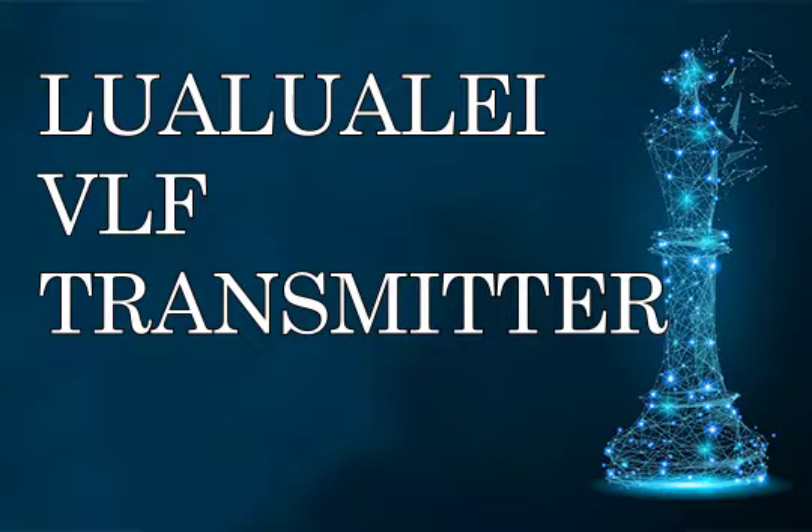VLF Transmitter Lualualei is a facility of the United States Navy near Lualualei, Hawaii, transmitting orders to submerged submarines in the very low-frequency (VLF) range.